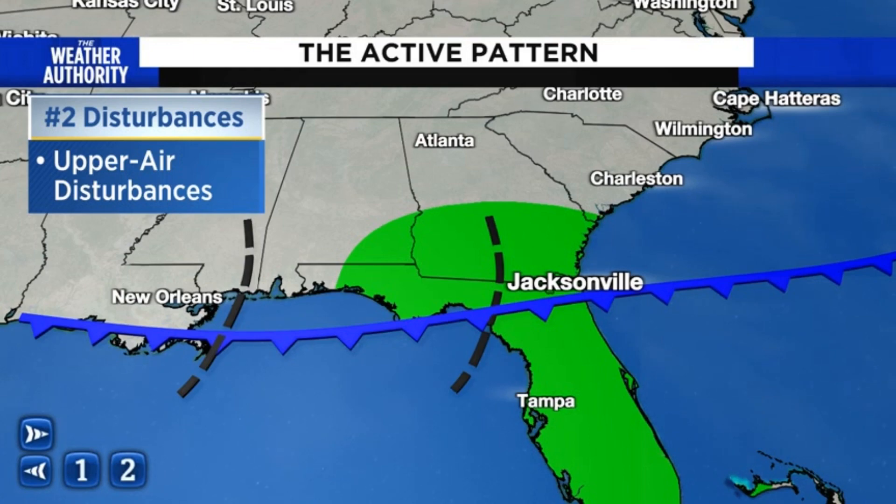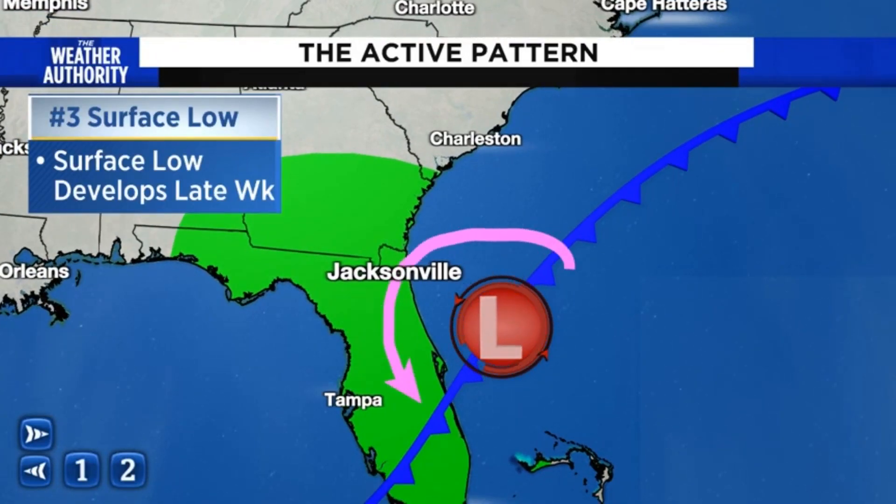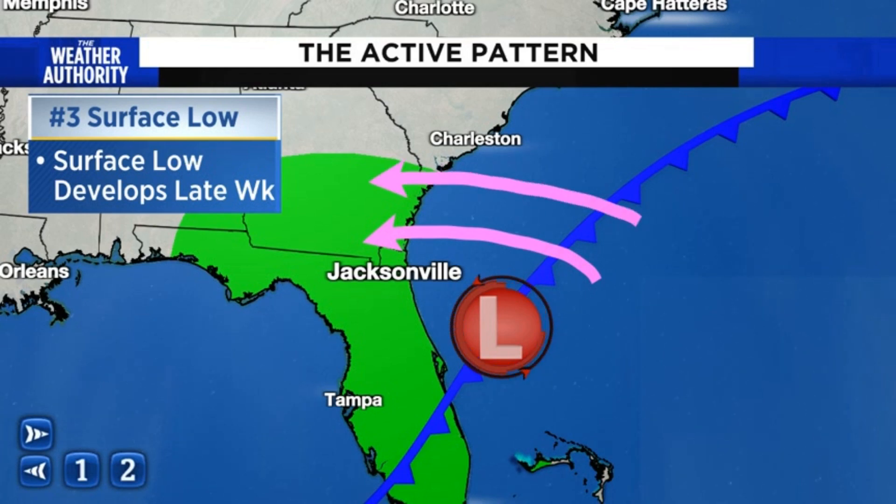The reason we think this is going to go on for a while is because we have a third key feature that's going to develop later on in the week. We expect an area of low pressure to develop off towards our south and east along this cold front, which will eventually clear the area. As it does so, it's going to continue to wrap moisture back into our area.